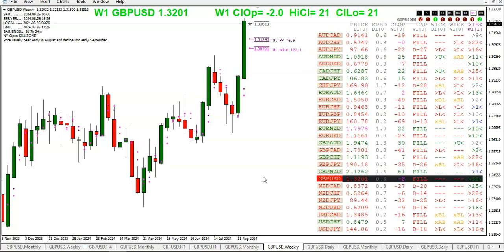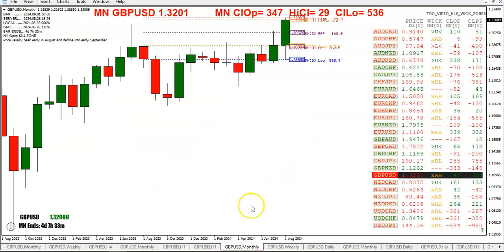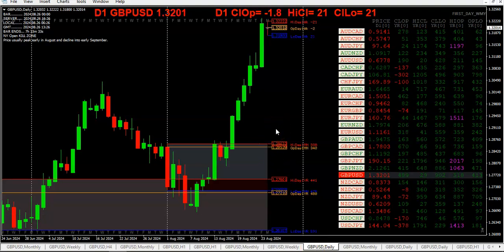Looking at the pound, we're just a little over two pips below that weekly open — 21 pips off the high and 21 off the low — so we're right smack in the middle of that 42-pip weekly range so far. Zooming out to the monthly chart, we can see we've put in a high for the year so far this month, and we're still above last month's high.